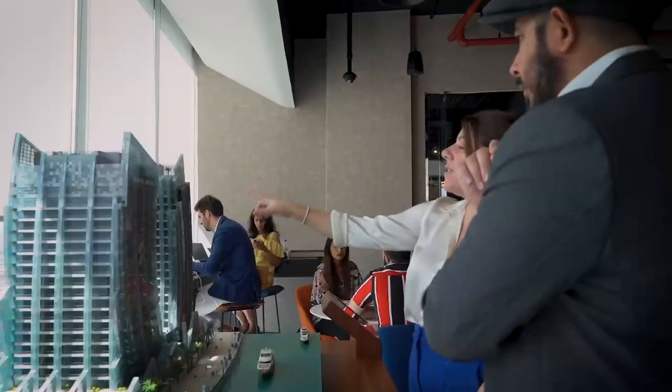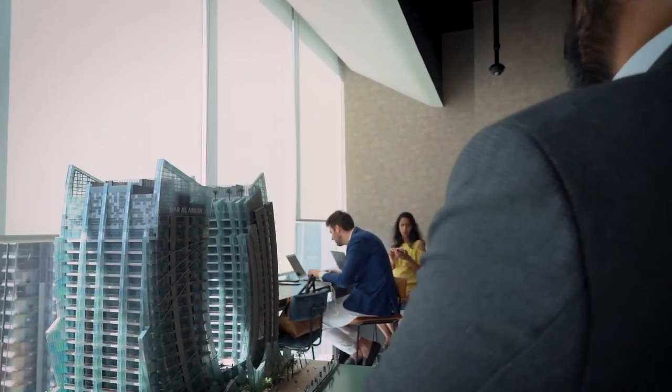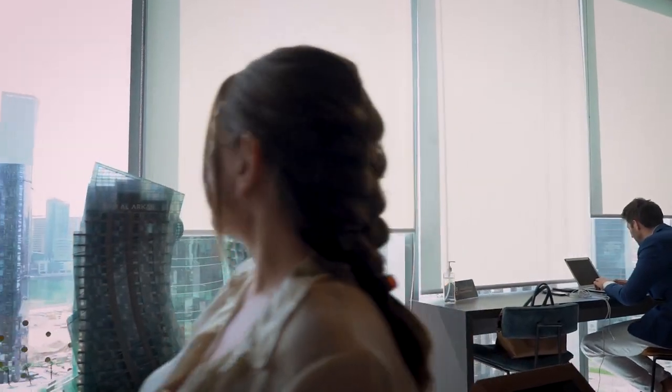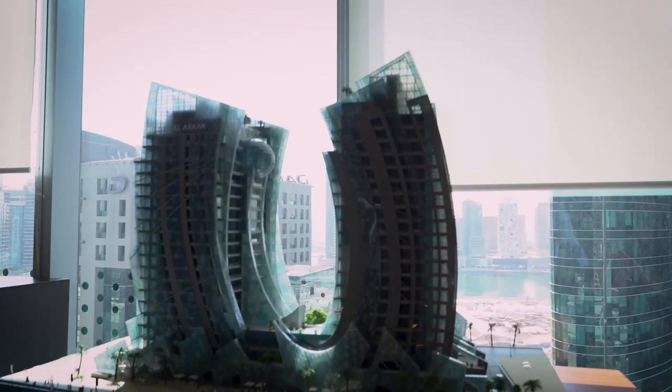Let's talk about Pagani. Frame G — we developed this tower and sold the majority of it. It's studios, one beds and two beds, about 14 per floor. So Dara La Khan didn't build this — no, we bought it. Dara La Khan were working with Horatio Pagani for three years trying to find the right project.